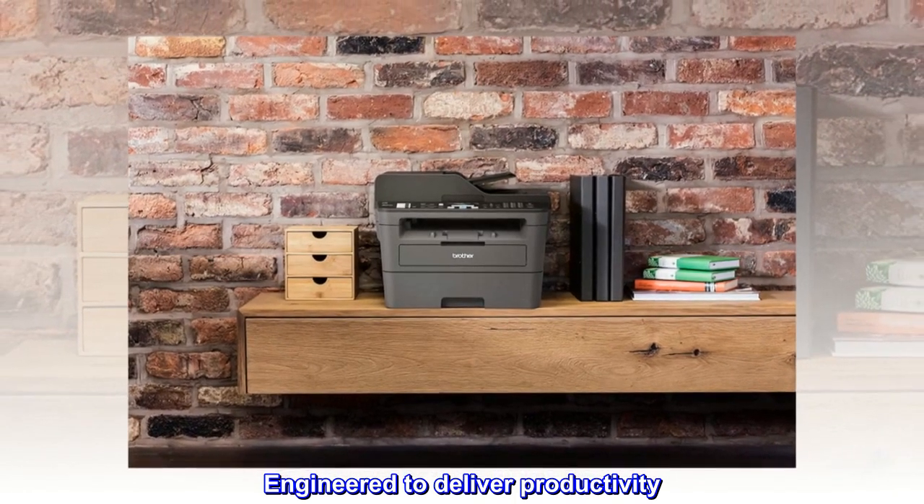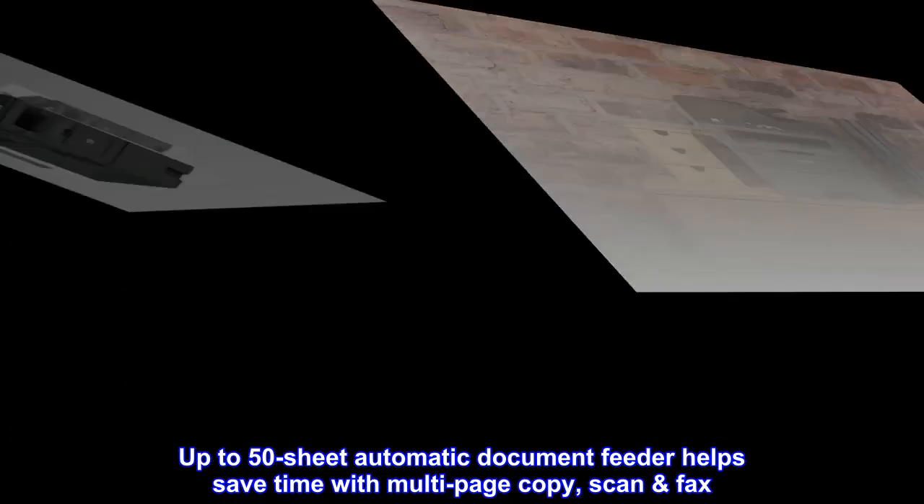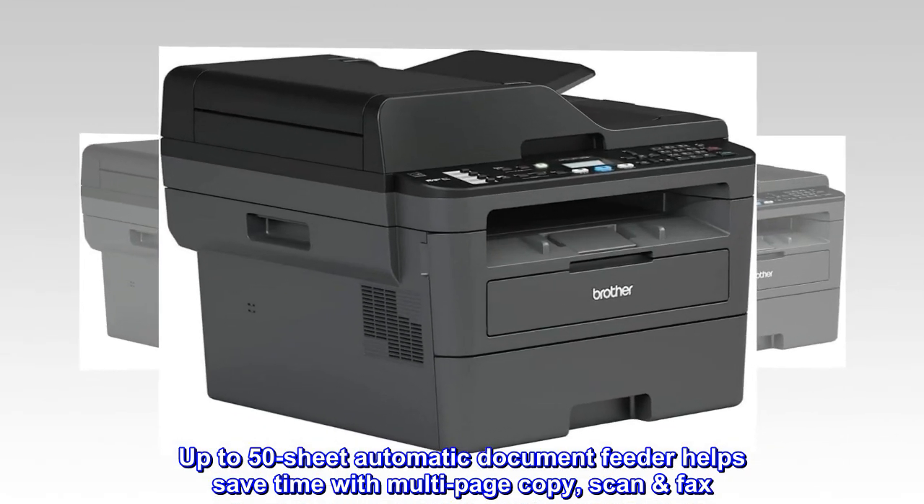Engineered to deliver productivity. Up to 50-sheet automatic document feeder helps save time with multi-page copy, scan, and fax.